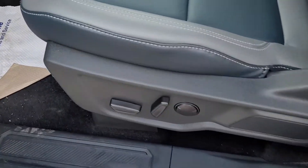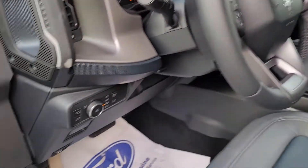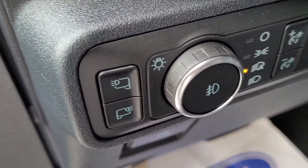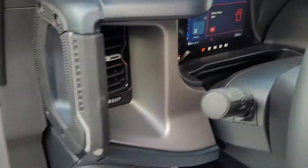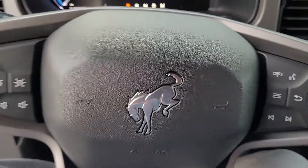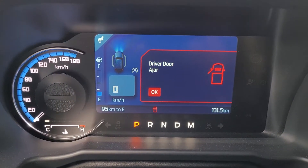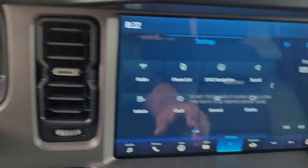Power seat on the driver's side, front seats are heated, tilt and telescopic wheel, automatic headlights, steering wheel controls with cruise control and lane keep system. Nice analog speedometer with a digital center display.